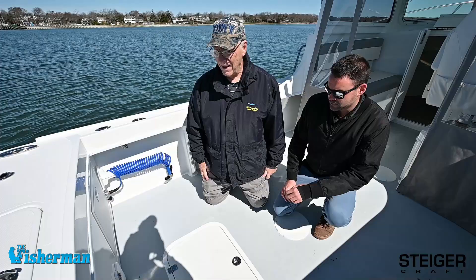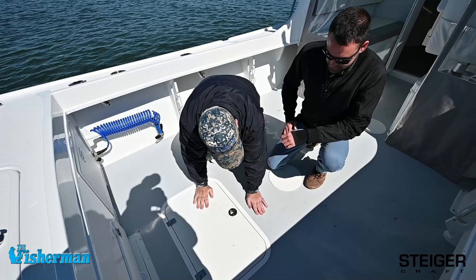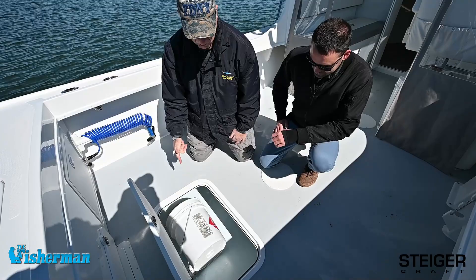I've got Colin here from Steigercraft — I've got two questions for you. Question number one: looks like we have a flush hatch in the cockpit sole, let's pop it open. A place for a five-gallon bucket, and it looks like we have an insulated fish box. What's the size here, Colin? It's about 80 gallons. How do we get the water out of here? There's a diaphragm pump, so you have a dedicated diaphragm pump to pump it right out. That's pretty cool.